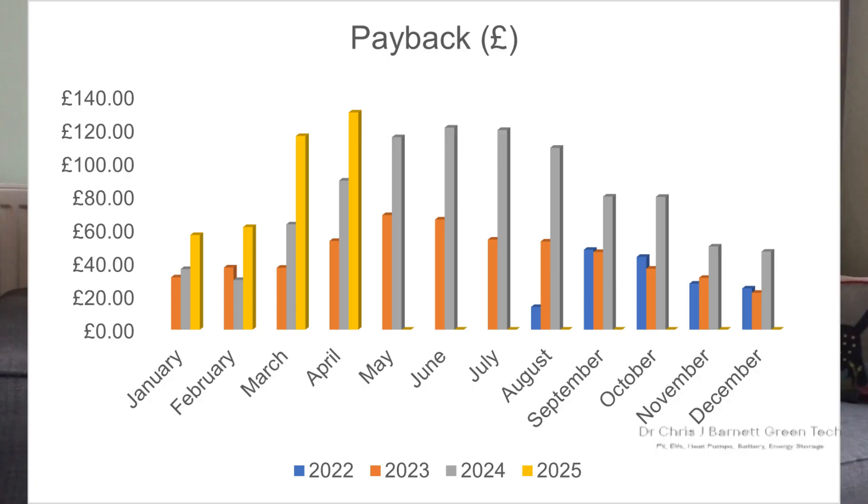That gives an overall monthly saving of about £49. Adding that to our export or SEG earnings of £85.36, the overall payback for the month on my green energy system — which includes the solar panels and heat pump — is £130.26. You can see from the graph that this is the most we've ever saved in a month.